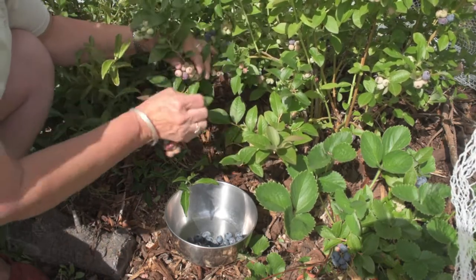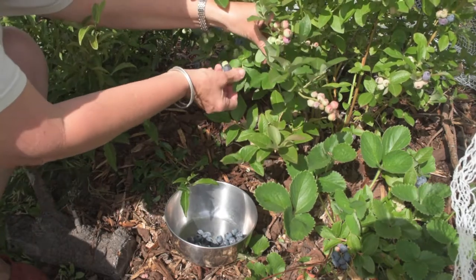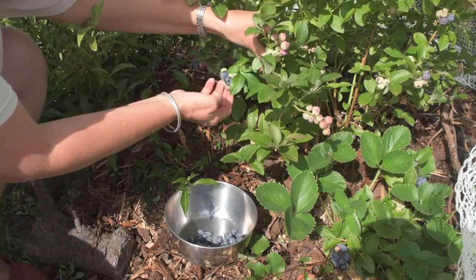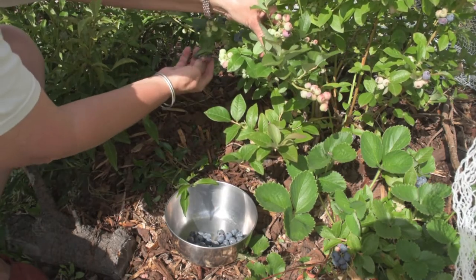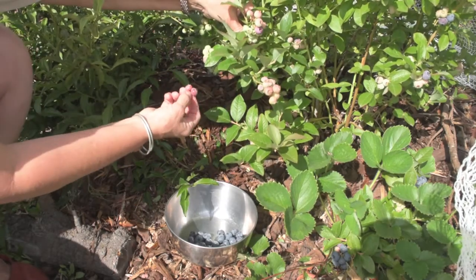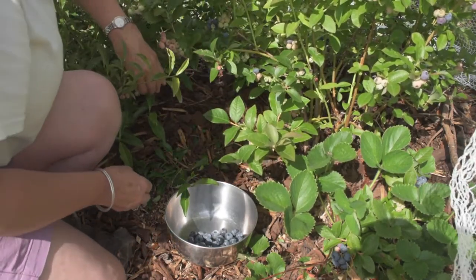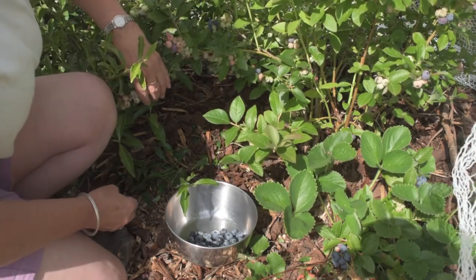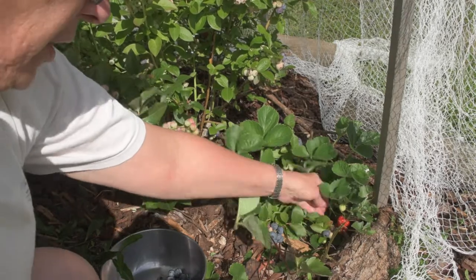But Sal eats most of her blueberries as she goes along, so she never gets past ka-plink, ka-plank, ka-plunk of the first three berries going into her little tin bucket. And I must say, this is breakfast time for me, so yes, I have been eating them as I go along.